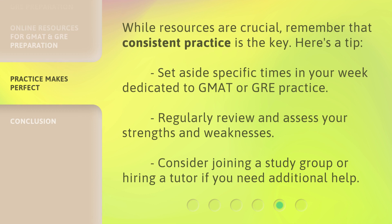While resources are crucial, remember that consistent practice is the key. Here's a tip: set aside specific times in your week dedicated to GMAT or GRE practice. Regularly review and assess your strengths and weaknesses, and consider joining a study group or hiring a tutor if you need additional help.